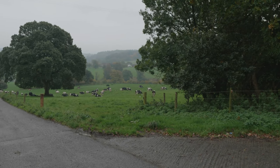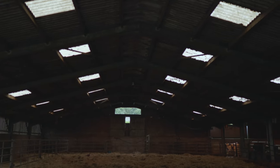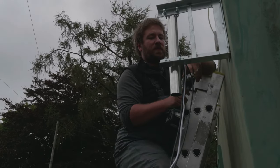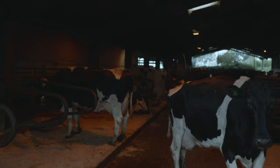Hello and welcome back to another West Country Tech video. In this video we will be taking a look at the second site of a customer we've previously visited for a video before. For this second site, the customer required both a security and livestock monitoring solution.